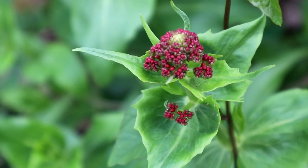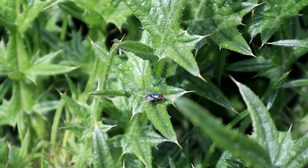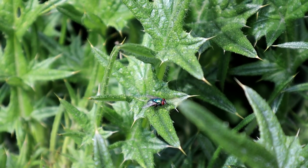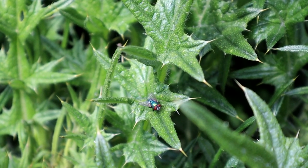Flies, of course, are very common, like this green bottle fly. The larvae eat carrion, but the adults have a more varied diet, including meat, faeces, pollen and nectar, meaning they are important pollinators, as well as agents of decomposition.